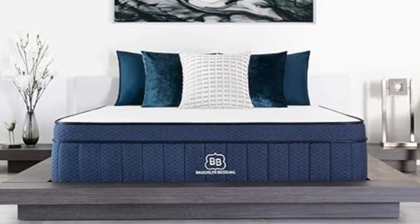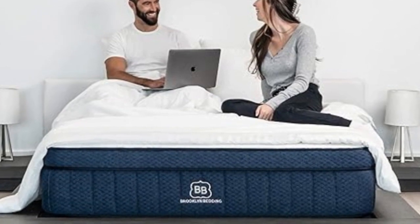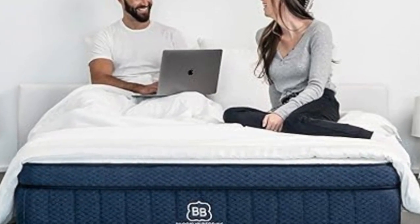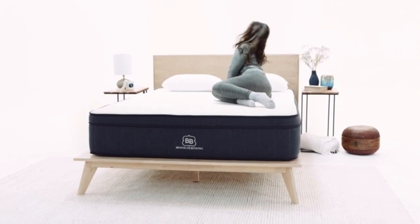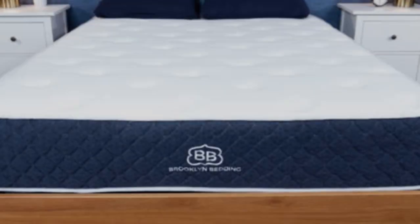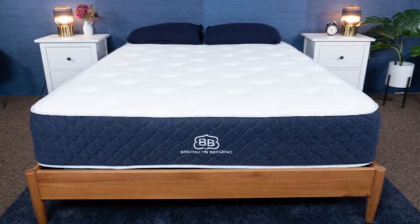The Brooklyn Bedding Signature Hybrid is available in three distinct firmness levels, helping to ensure most people can pick out a comfortable design regardless of how much they weigh or which sleep position they use. The mattress is also very affordably priced compared to the average hybrid model, making it a high-quality orthopedic model that won't break the bank.